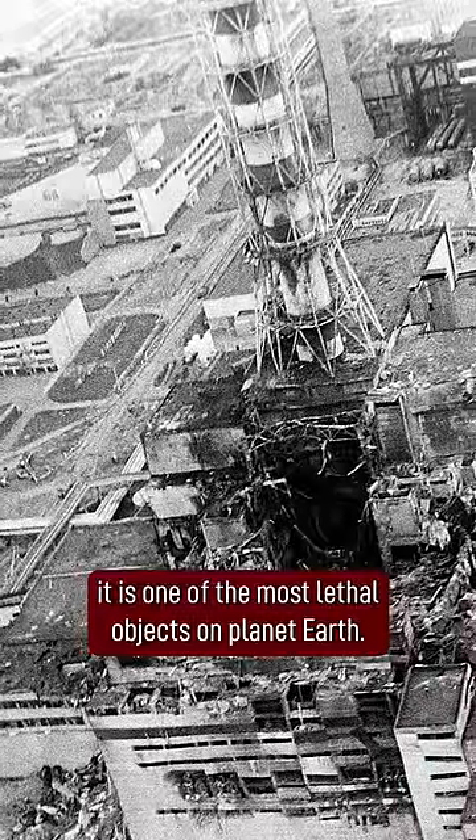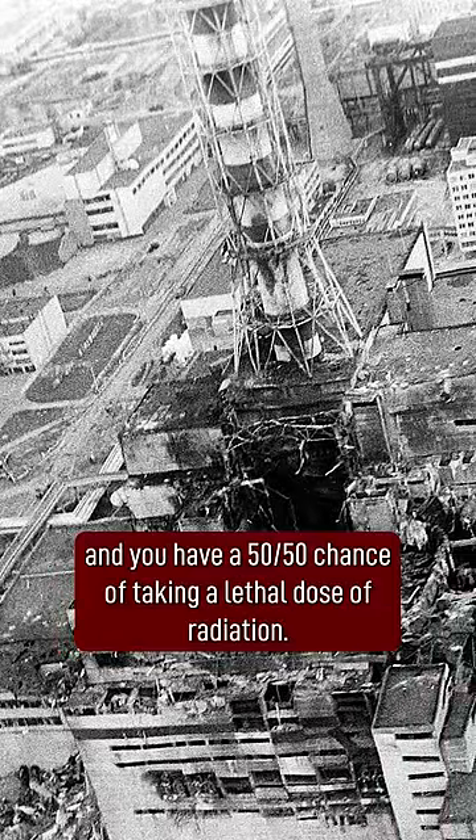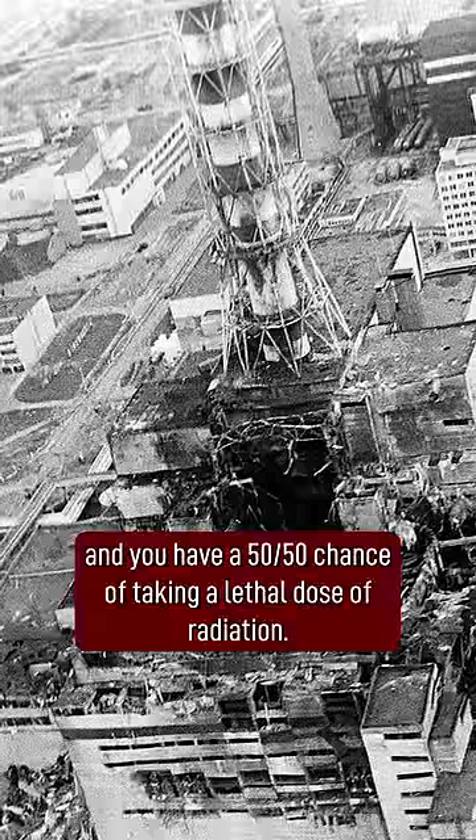It is one of the most lethal objects on planet Earth. Spend five minutes around it and you'll have a 50-50 chance of taking a lethal dose of radiation.